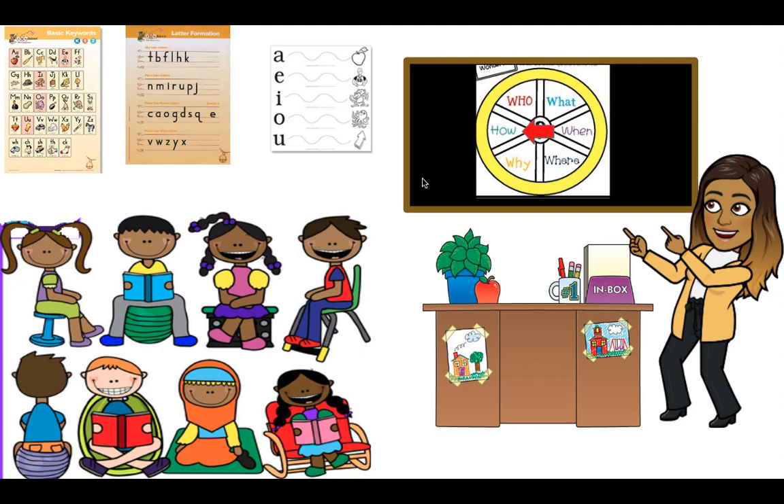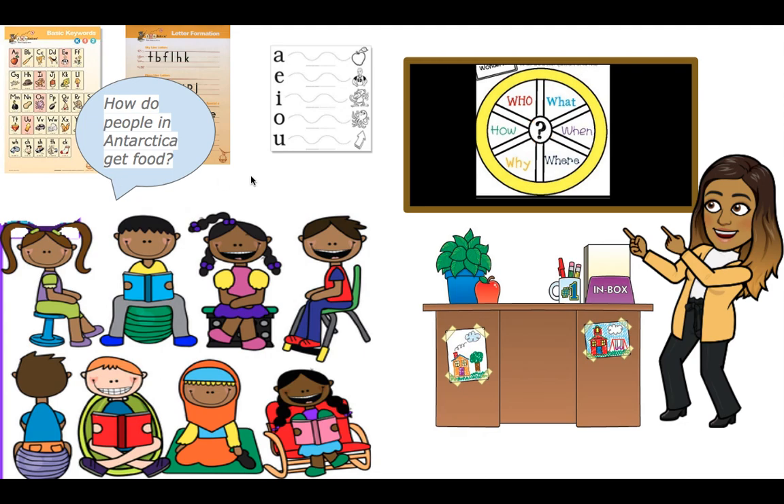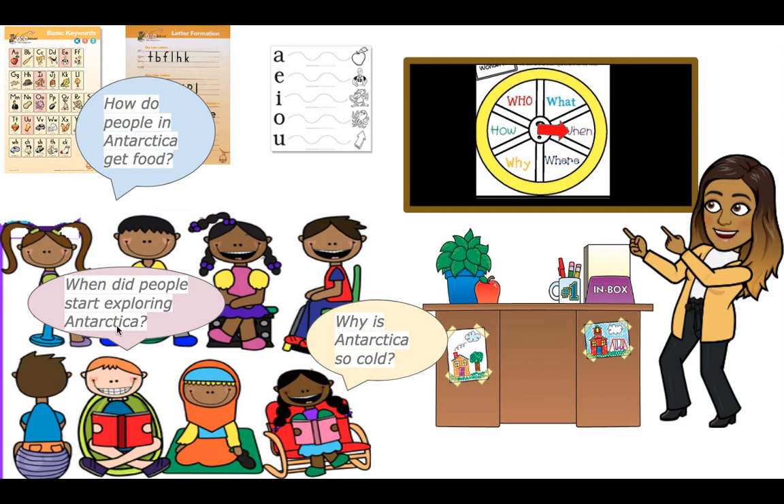Let's do our Wonder Wheel. Our first question word is 'how.' A student asked: How do people in Antarctica get food? That's a good question because it's covered in snow. Our next word is 'why.' Why is Antarctica so cold? The text told us it was cold, but didn't give the reason — so Miss G is going to look that up. And 'when' — When did people start exploring Antarctica? All these questions are great but they weren't in our text, so Miss G had to go searching for them.